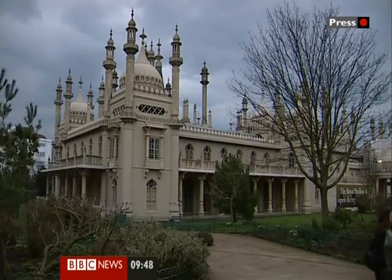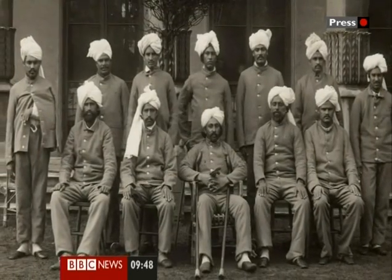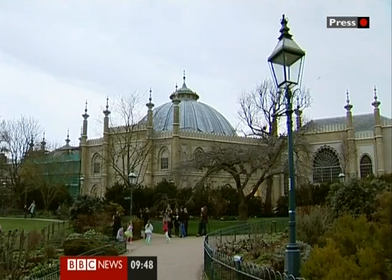Today, the Indian invasion of the Royal Pavilion is largely forgotten, though in 1914 the local paper likened it to a chapter in a romance, and predicted generations of Brightonians yet unborn will marvel at these days. Nick Hyam, BBC News, Brighton.